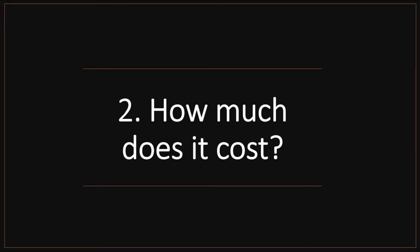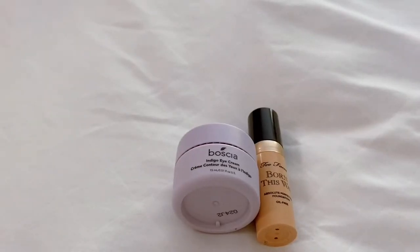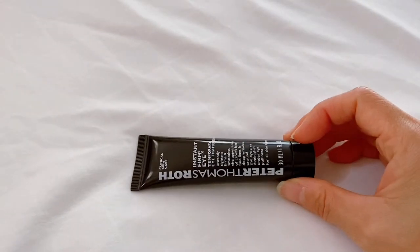How much does it cost? The standard price is $38, and the tube has 30 milliliters. You can buy it through Amazon or through its official site — I'll provide the link below this video. Considering this product actually replaces all my daytime under-eye treatment products like eye cream, concealer, highlighter, and color correcting, and you only need a tiny dot every time you use it, it actually saves me quite a lot.